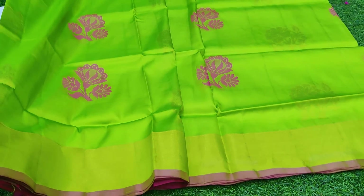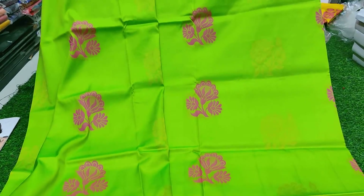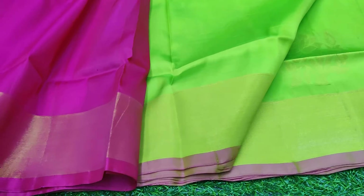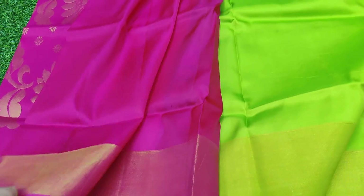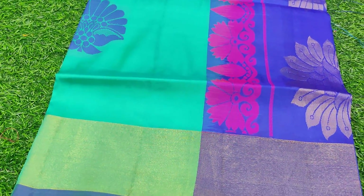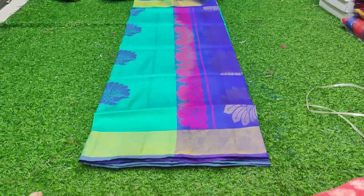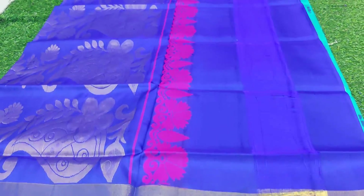This saree has very good quality with a two-sided border. The blouse part has plain contrast. The pallu is a beautiful color combination and this is one more beautiful color combination you can see in this saree.